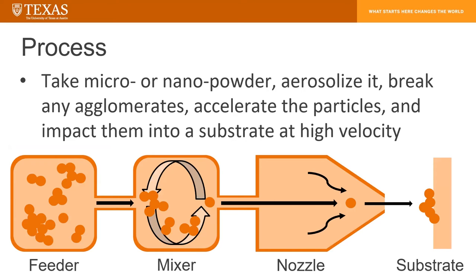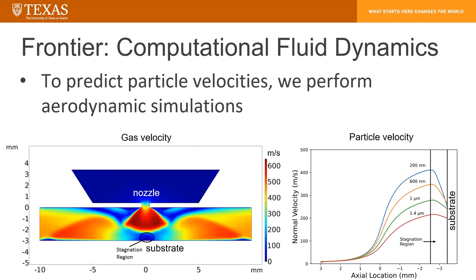The actual process starts with taking a micro or nano powder, aerosolizing it, breaking up any agglomerates — going from snowflakes to snowballs to hopefully individual grains of water ice. Then we accelerate the particles through an aerosol nozzle, and we impact them into a substrate at high velocity. The left two items here are engineering considerations, while the right two are currently mostly simulations in areas that are active for research. One item is to figure out what the particles do in the nozzle to predict particle velocity — performing aerodynamic simulations by taking our whole system and simulating its geometry and how the air flows through it with varying considerations. This allows us to put a particle inside the gas stream and figure out where it hits the substrate and at what velocity. We have found that generally velocity is one of the most important impact characteristics for predicting what actually happens in our process.